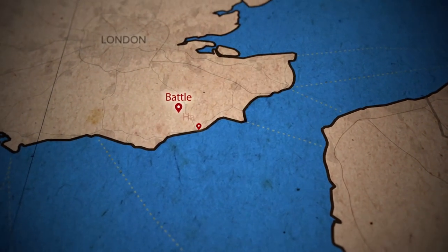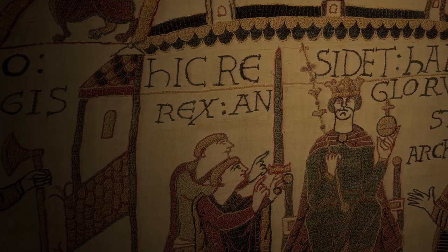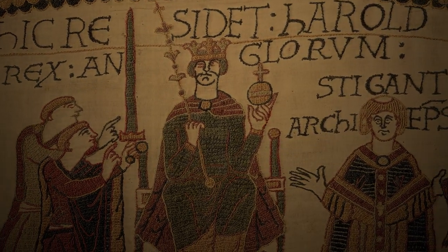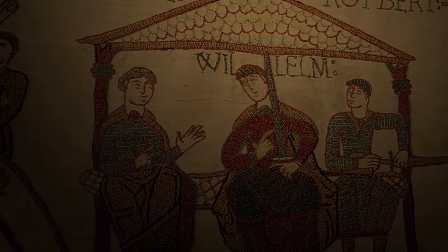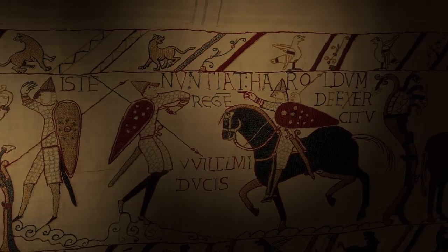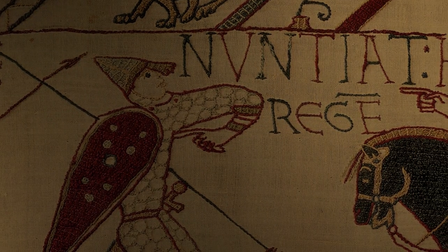But how did the battle end up being here, near Hastings? In September 1066, Harold Godwinson beat Viking invaders in the north who were challenging him for the throne. Meanwhile, William, Duke of Normandy, was readying an attack down south. Now Godwinson and his exhausted troops had to march 200 miles before preparing themselves for their second fight.